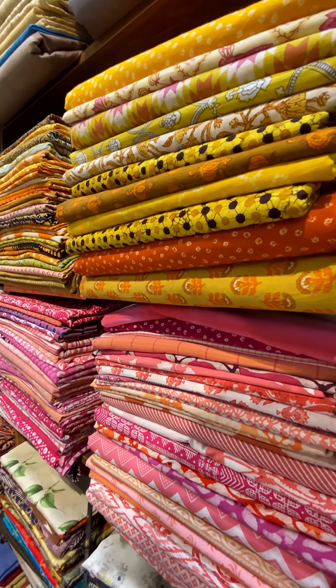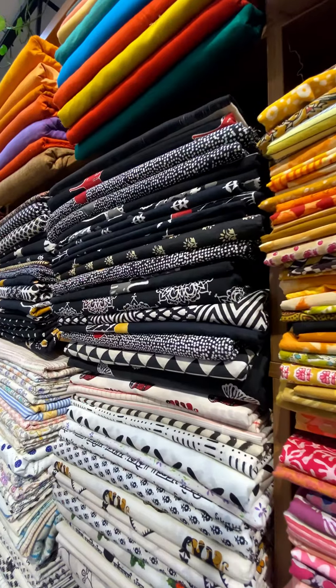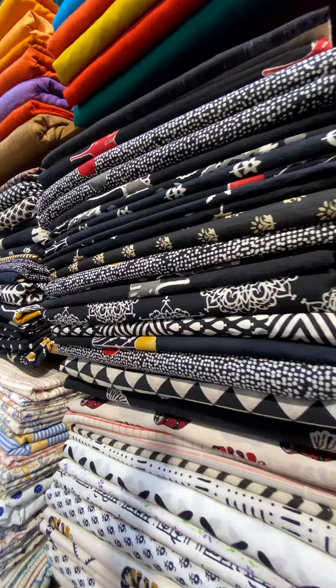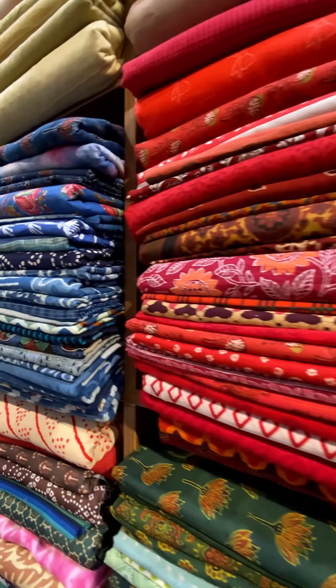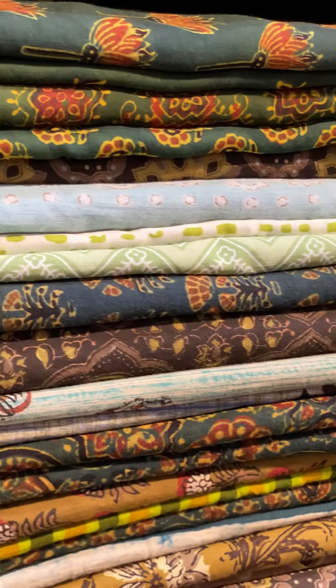Like yellow, pink, black, with a variety of prints — like white, red, as well as kalamkari.